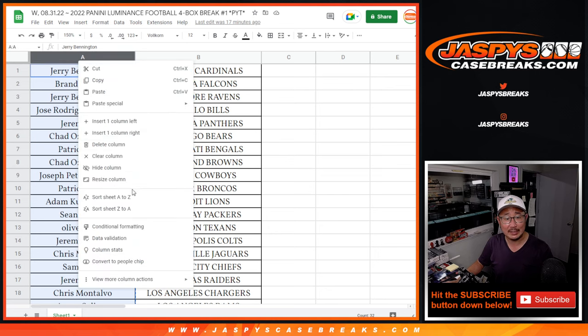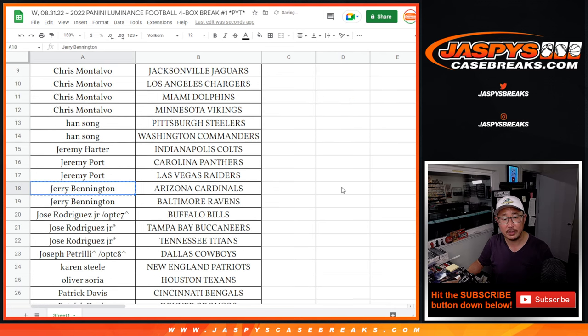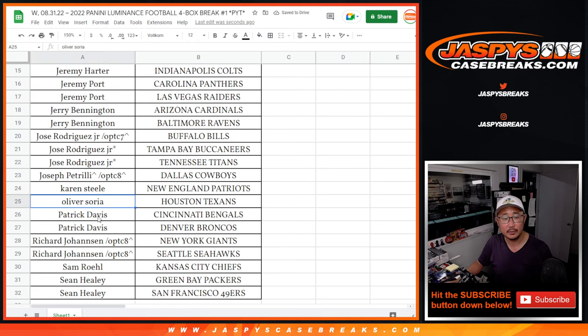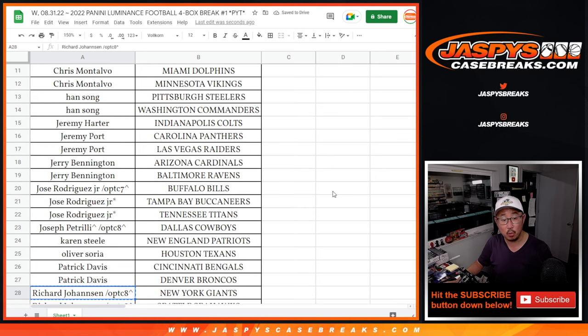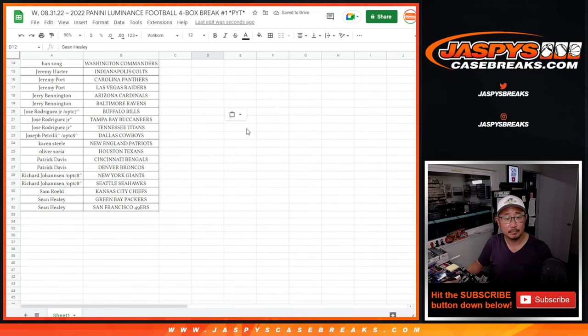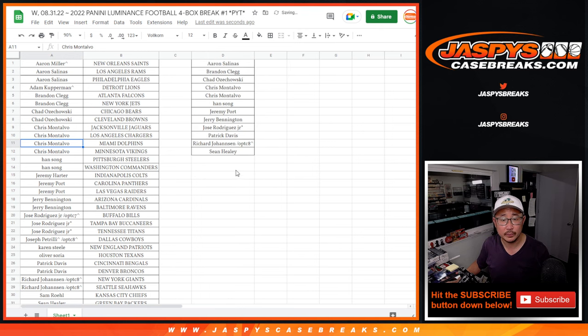For break credit, you have to buy at least an even number of teams and half of those become entries. Aaron bought two teams — that's an entry. Brandon, two teams, an entry. Chad, two teams, an entry. Chris, four teams, two entries. Han, two teams, an entry. Jeremy, two teams, an entry. Jerry, two teams, an entry. Jose, two teams, an entry — won a spot though. Patrick, two teams, entry. Richard, you won two teams — that still counts as an entry. Sean Healy, two teams, an entry. These are some good odds — twelve total, so two out of twelve spots.